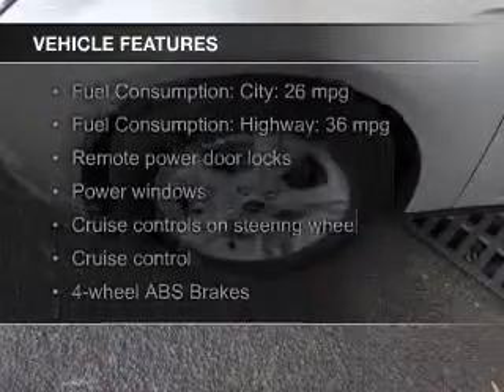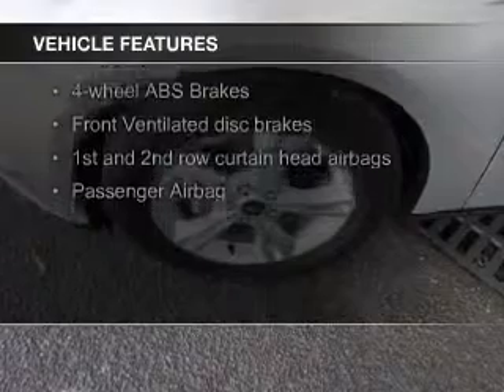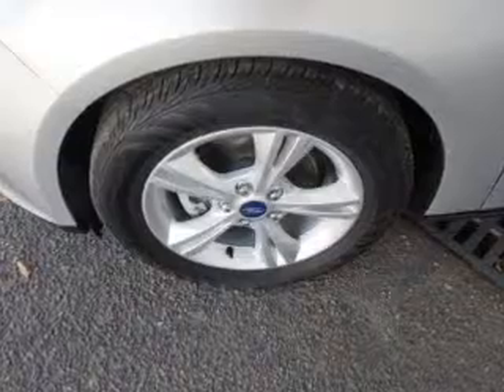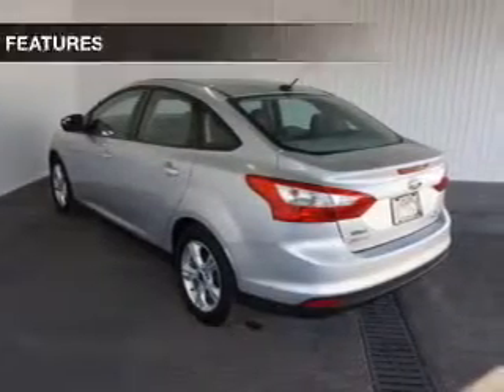The features include Bluetooth connectivity, digital audio input, an auxiliary input, steering wheel controls, aluminum rims, a tilt and telescopic steering wheel, cruise control, keyless entry, a trip computer, and an MP3 player.